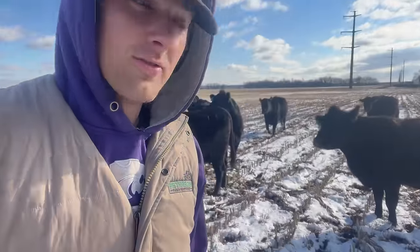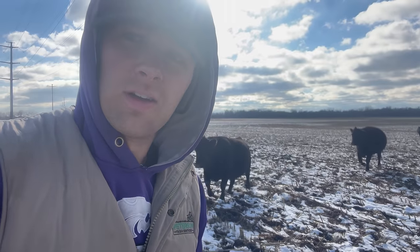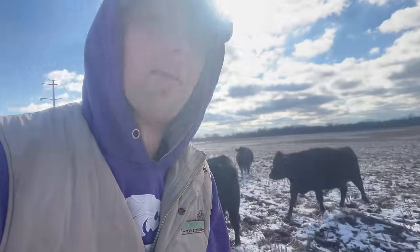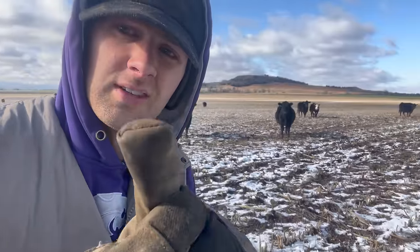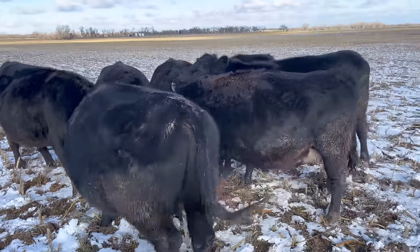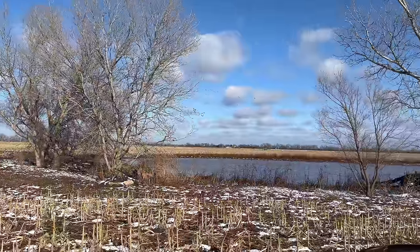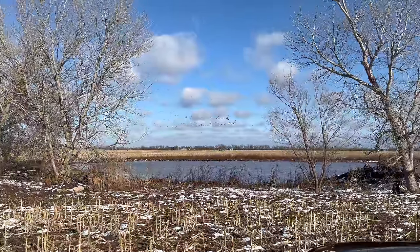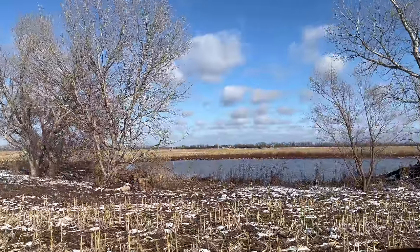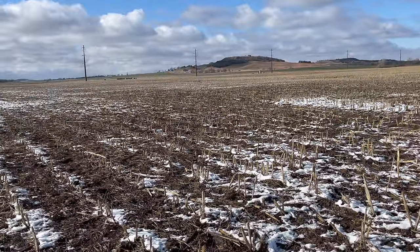We have some bred heifers running with them. I just want to make sure they look like they're gaining weight as well, because they need to gain not only weight for their calf, but they're still growing their frame. There are a couple white-faced heifers. There's our water source — they're sharing it with some geese. That pond is pretty full, a lot more full than the ponds in our pastures. They're running on about a half section.